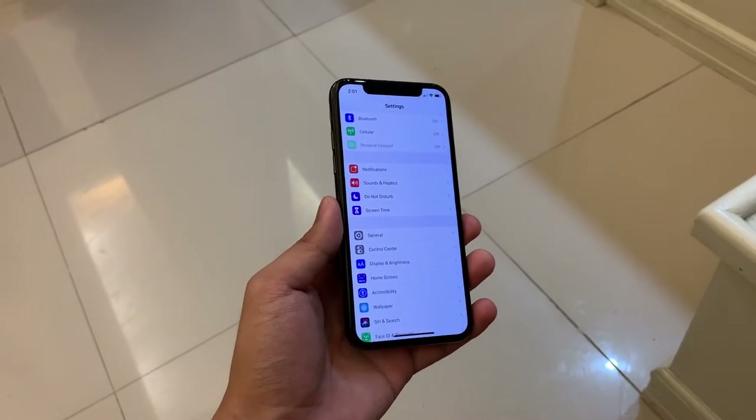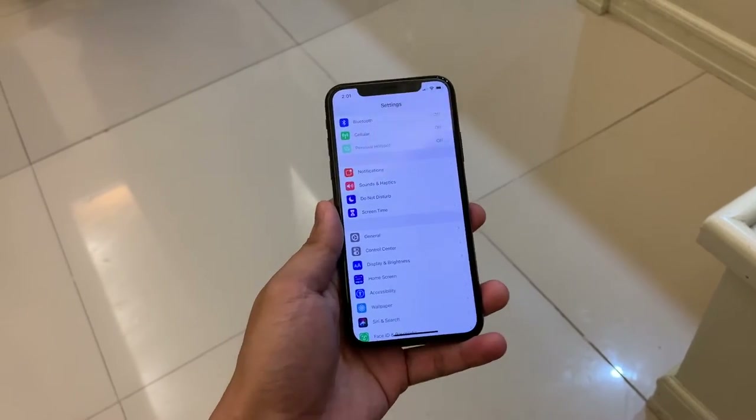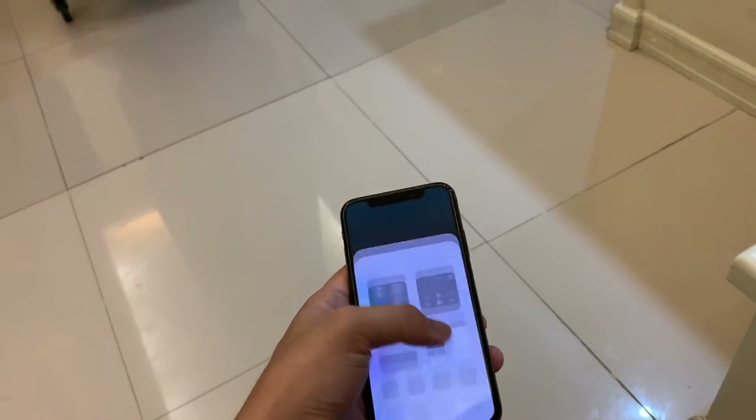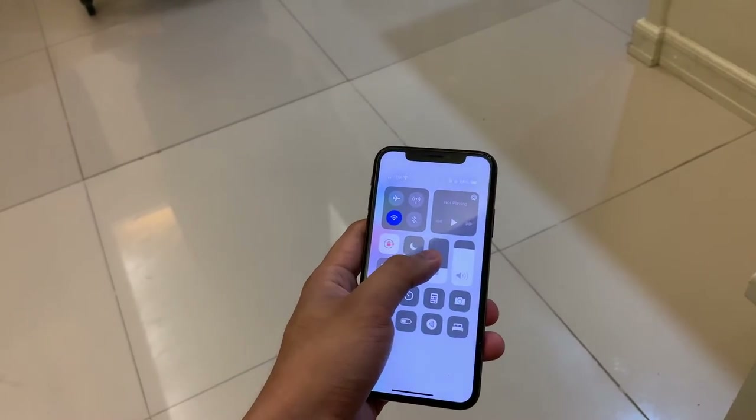Even though 5.8 inches sounds small by today's standards, this is not a small phone. You can still play games, scroll through social media, watch movies — you name it, you're still gonna enjoy this phone.